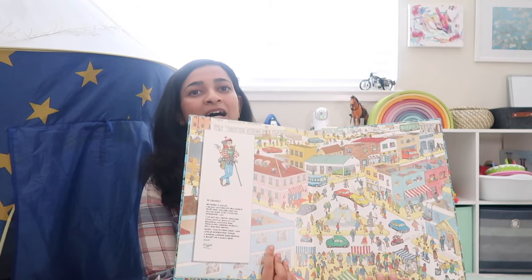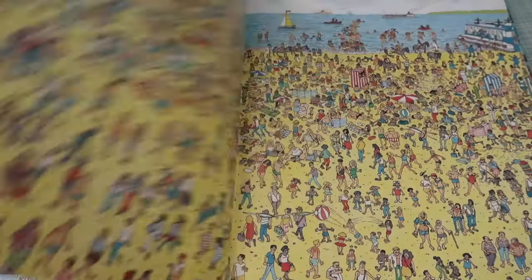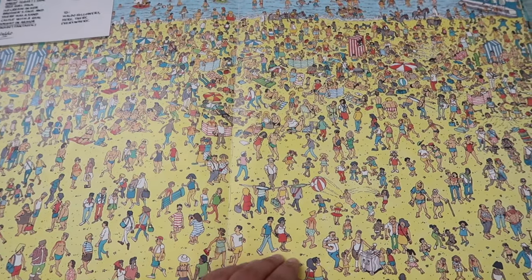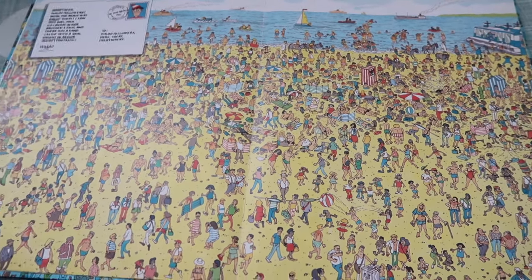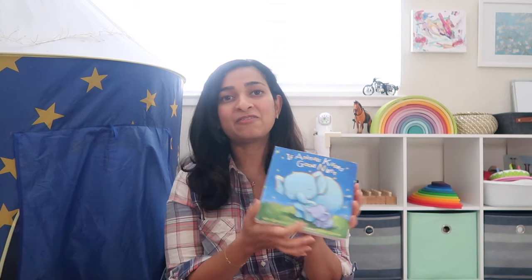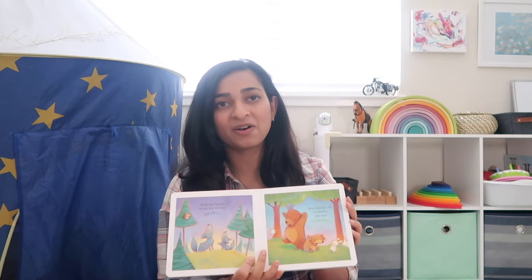This next one is Where's Waldo — it's a book with crowded scenes and you have to find this particular guy. These are really good for traveling when you want your child to be engaged for a few minutes, and they come in smaller sizes too. No toddler collection is complete without bedtime books — I have a whole video on bedtime books, so please check that out. One of our favorites is If Animals Kissed Goodnight — such a sweet book with the sweetest illustrations ever. I highly recommend checking out that video.